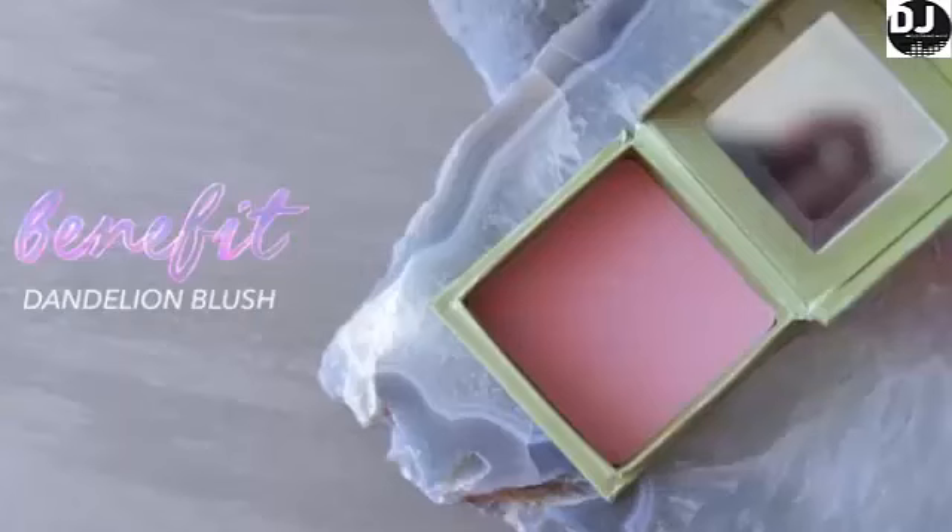Let's begin. So to switch it up I'm going to begin with some face products. The first is the Dandelion Blush from Benefit Cosmetics. This is the perfect baby pink with the slightest hint of peach — just that slight touch of warmth that makes it super flattering. If blushes are too cool toned they can pull too gray on the skin, especially the tanner and deeper you get. So having that hint of peach really helps to keep it nice and wearable and not something that's going to make you look a little bit dead.